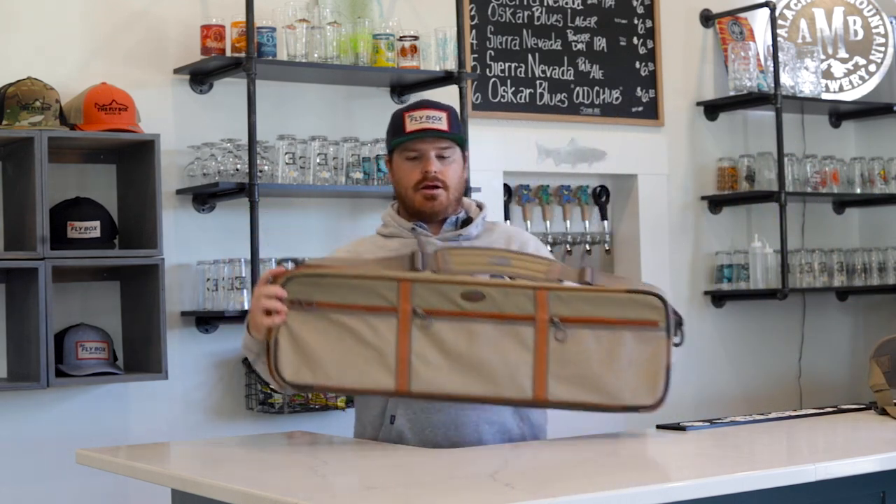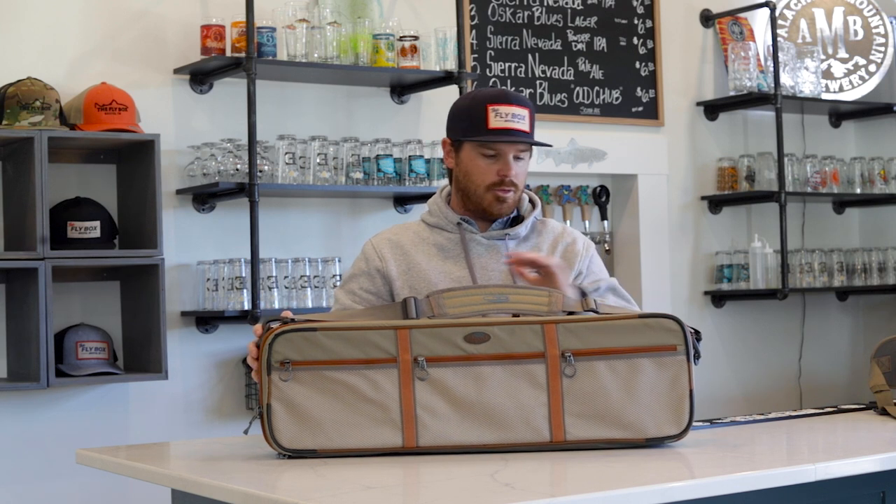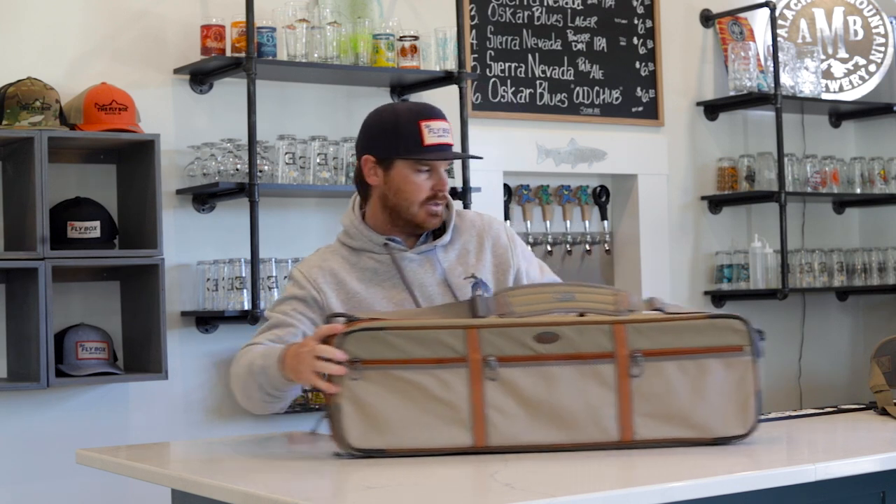For luggage, I use the Dakota Carry-On by Fishpond. It fits up to nine-foot rods. The reason I like this length is it's TSA approved, so I can stick it in the overhead bin storage, and it allows me to fit plenty of rods and reels on a trip like this.